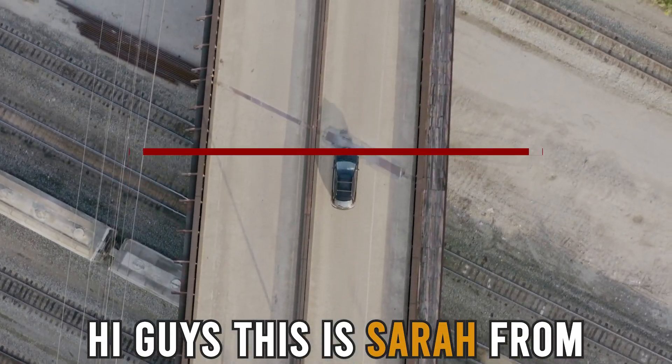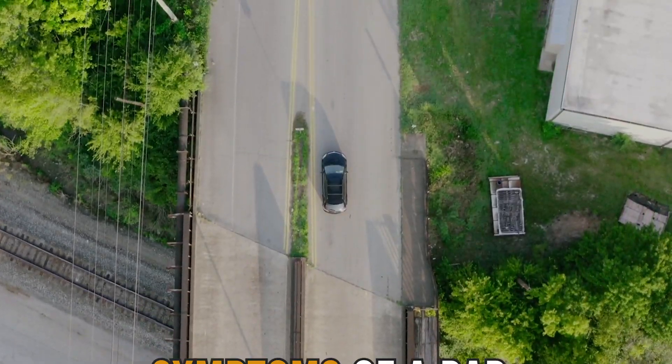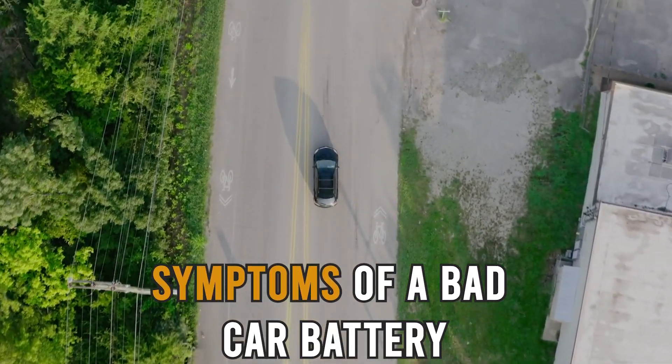Hi guys, this is Sarah from This Savvy Professor, and in today's video, we'll be looking at the symptoms of a bad car battery.